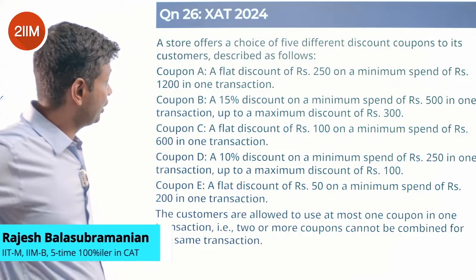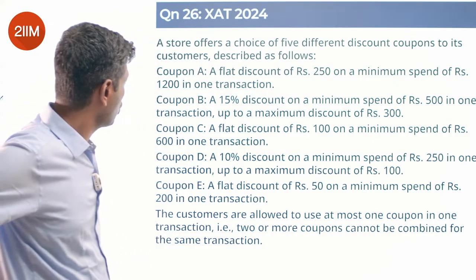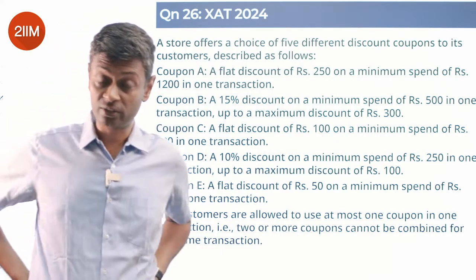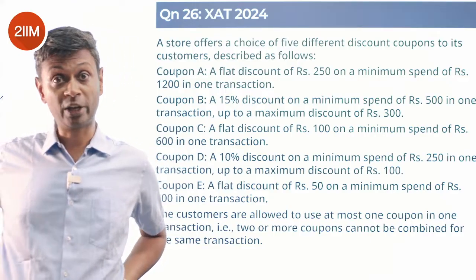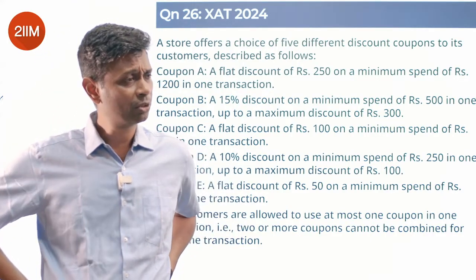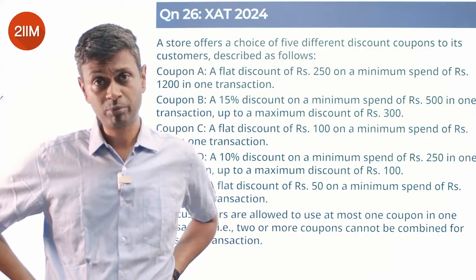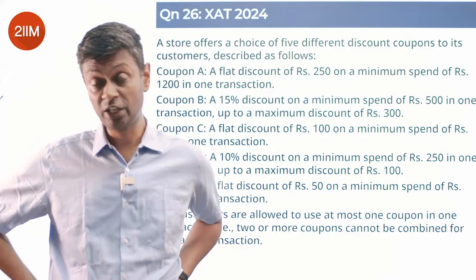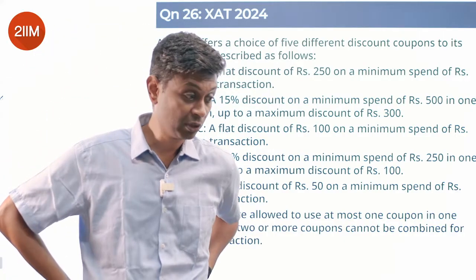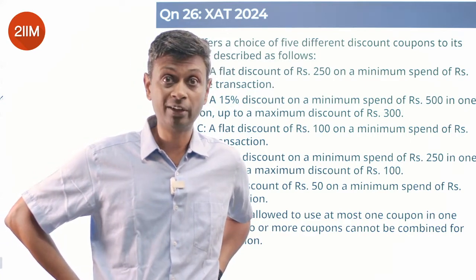A store offers a choice of five different discount coupons. Coupon A: flat discount of 250 on a minimum spend of 1200 in one transaction. This reminds me of some gift coupons — they gave coupons of a hundred bucks per transaction on a minimum spend of 500, but ten such coupons, with the minimum spend of 500 required to be in specific categories and coupons could not be banked on the same day.